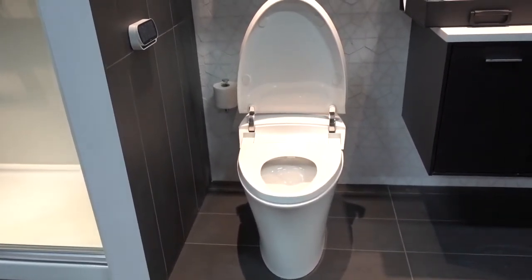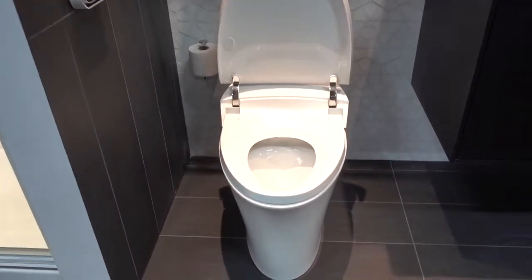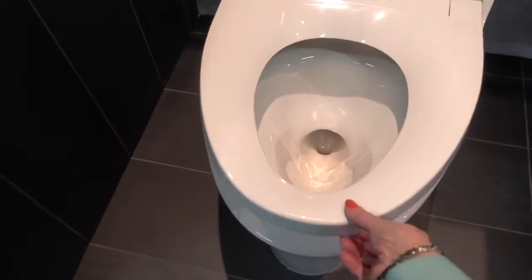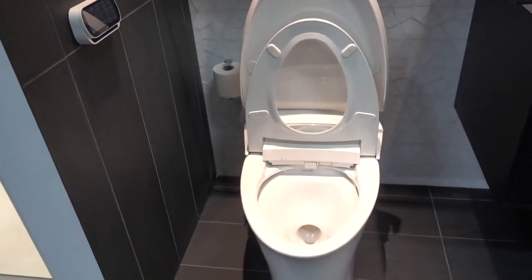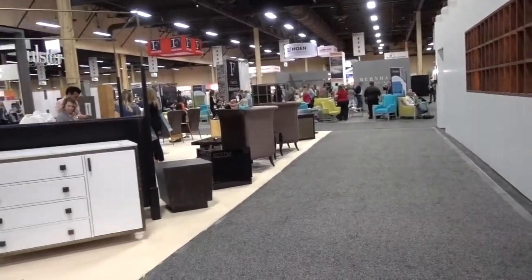I originally stopped to look at this Kohler toilet because I noticed that the toilet paper holder was way behind the toilet. I thought this may be for display purposes, but very inconvenient. Then I lifted the plate here — and once you get it started, it raises by itself. I'm going a little crazy here.